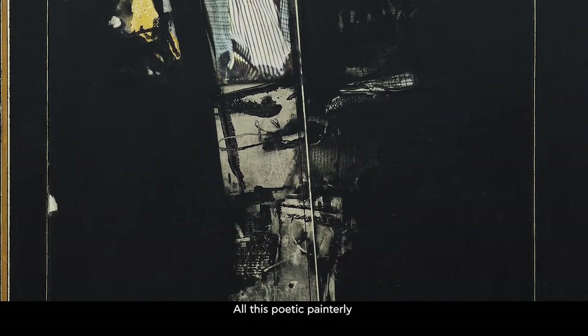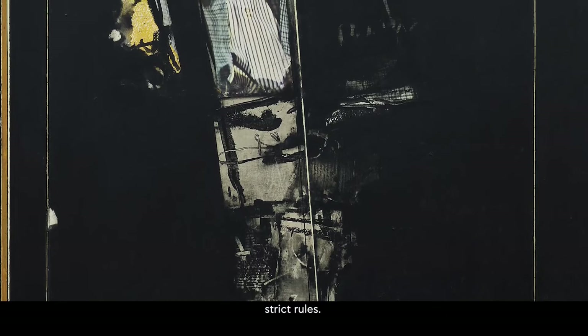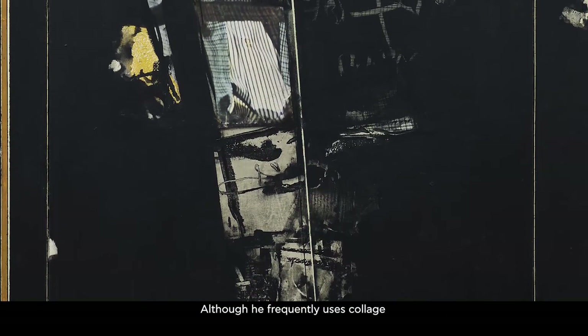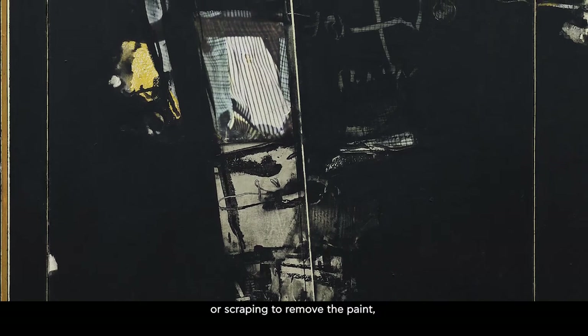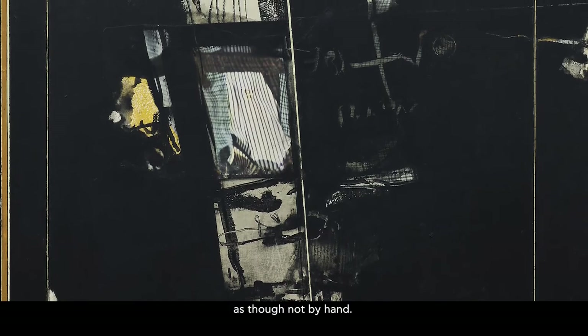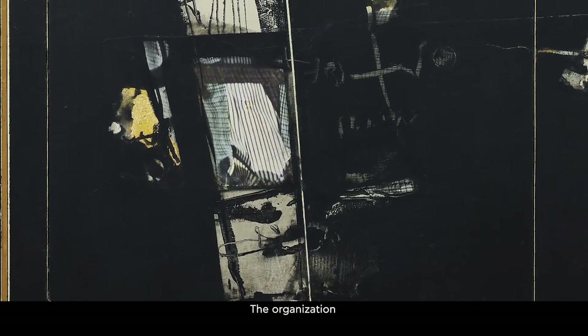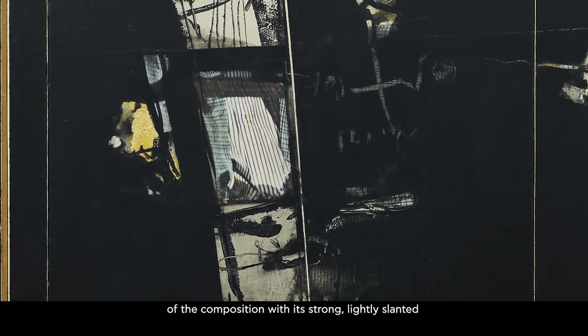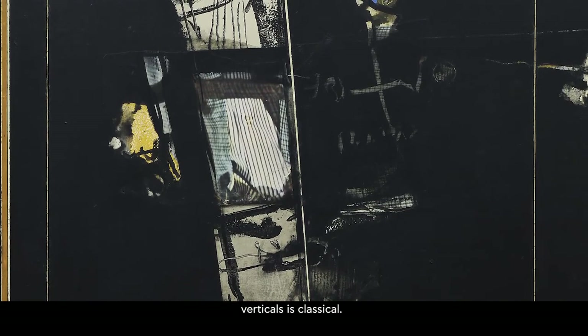All this poetic painterly process obeys strict rules. Although he frequently uses collage or scraping to remove the paint, the final outcome appears highly refined, as though not made by hand. The organisation of the composition, with its strong, slightly slanted verticals, is classical.